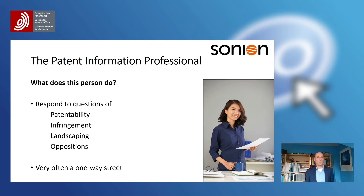In general, what a patent information professional does is responding to questions — all sorts of questions related to patentability, infringement, landscaping, and oppositions. But very often it's a one-way street. Even you as a patent attorney could be going to a patent information professional saying, could you give me that information? But is that necessarily the information that you need? I think it's better to have a conversation about what's going on.